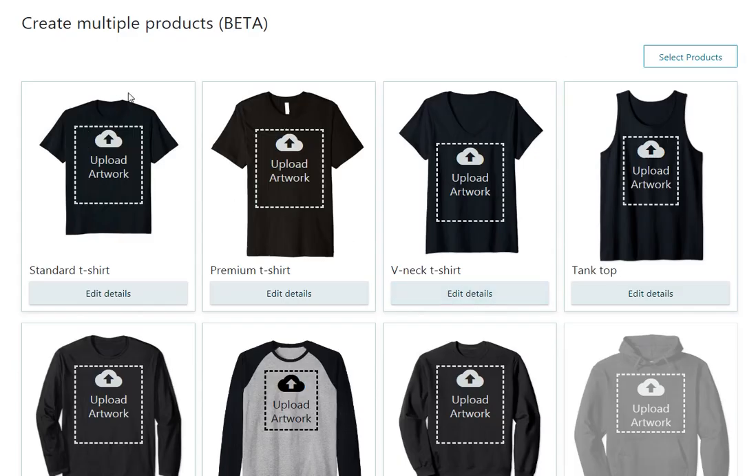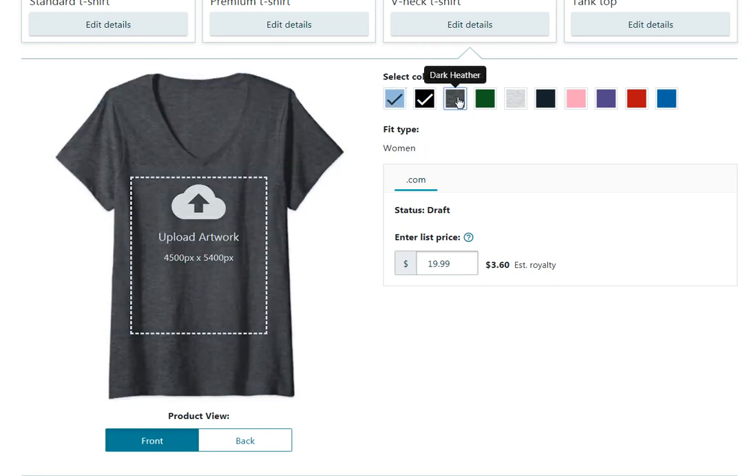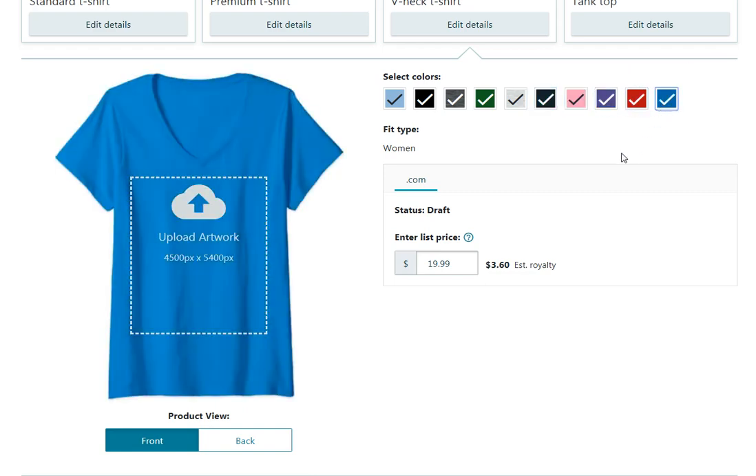I also want to test out uploading a product for you guys to see how they all upload at the same time. But first, let's look at the price and color options for these three different shirt types. Standard and premium were previously available, and now the v-neck t-shirt options are right here. One thing I've noticed: the fit type is only for women, and you can select up to ten colors. It's set at $19.99 with estimated royalties of $3.60.